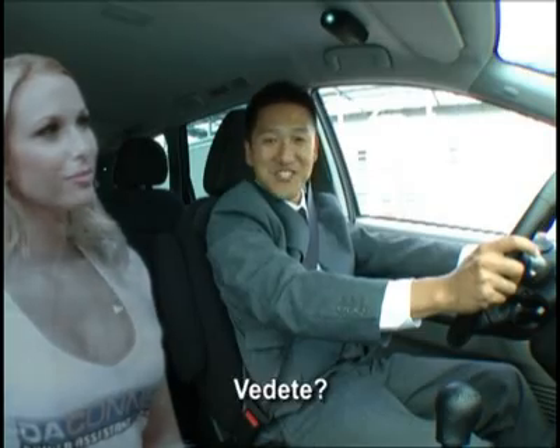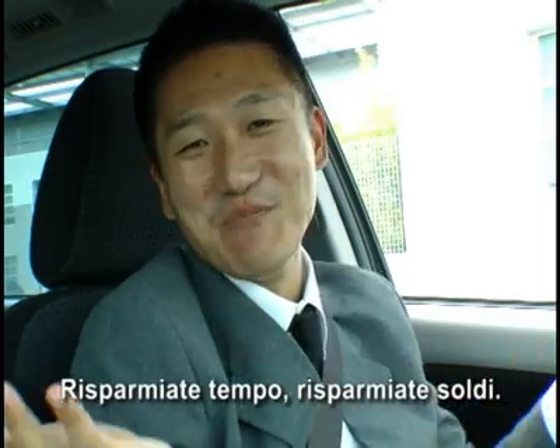Conecta a la localización de la ciudad. Wait, please. You see? Save your time, save your money.